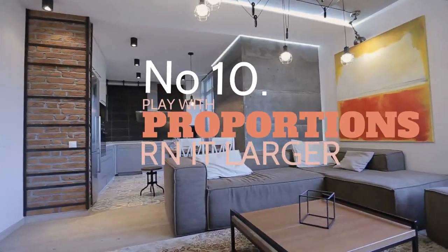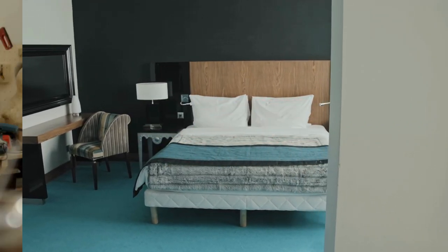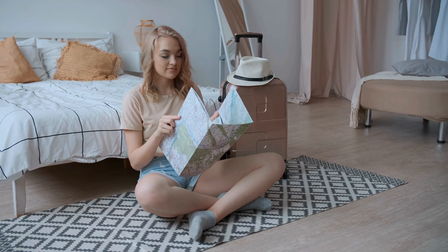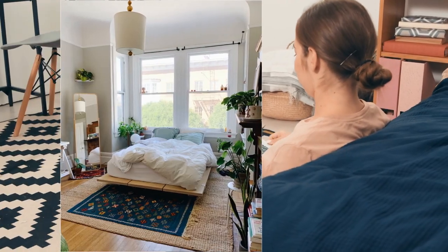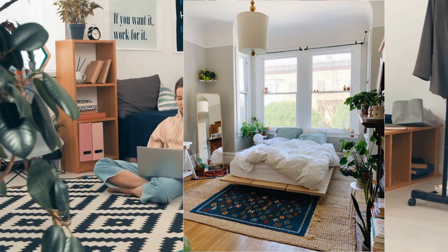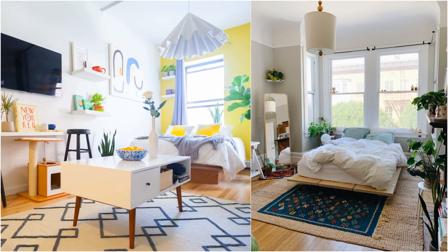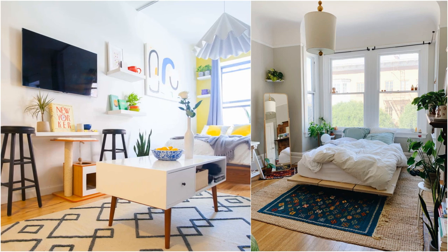10. Play with proportions. Some people think that a small bedroom requires minute pieces of furniture and accessories. Nothing could be further from the truth. Small items will just make an undersized room look more cramped. You should think big instead. Try laying an oversized rug under your bed. In addition to making your bedroom appear larger, it will also comfort your bare feet in the chilly morning. Investing in a bed frame with clean-lined edges is a smart move. The simple design will not overwhelm your small bedroom, and it can also help you carve out a modern or boho style.